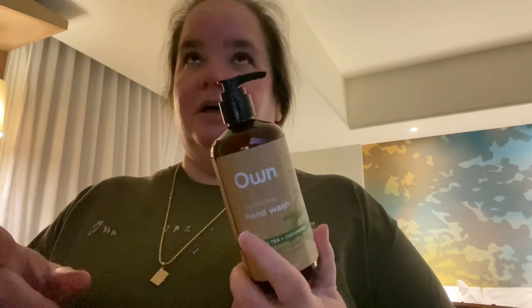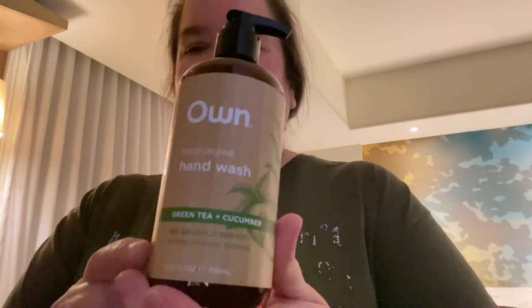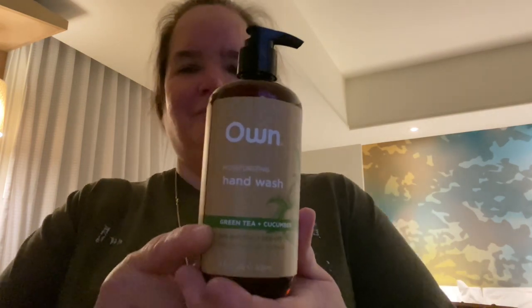Then I found some more of the soap. Do you remember Every Man Jack? This one is green tea and cucumber — it's made just like it, so I really have a theory it's the same difference. I want to try this green tea and cucumber. If you find the Every Man Jack, buy it — the sea salt is fantastic. It smells like you just smacked a good-looking man.